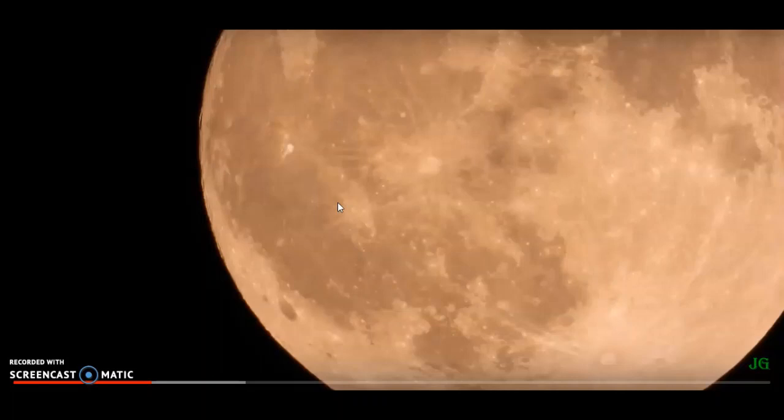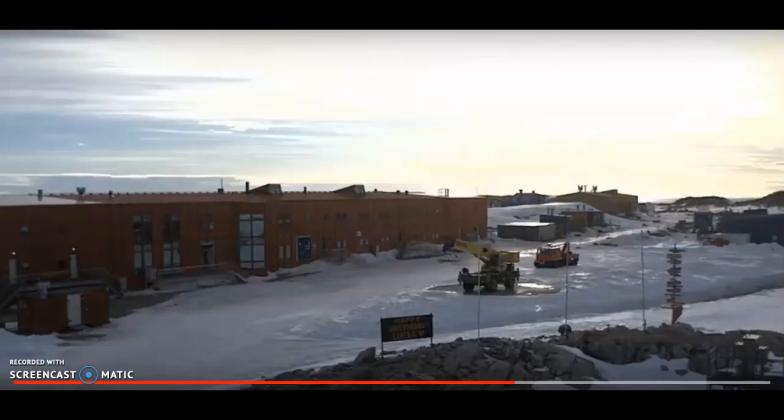The whole of the moon lights up during a full moon. When we look at the moon from the ground, it looks as though the whole moon is lit up. This is a time-lapse video of Casey Station in Antarctica.